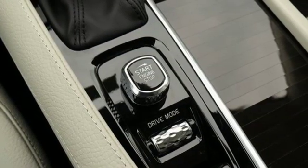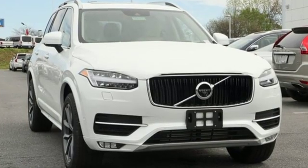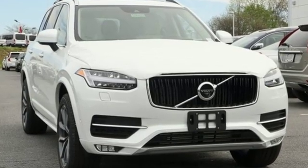Built to make your life easier, safer, and better. It's the Volvo way. Driving is believing. Test drive it today.